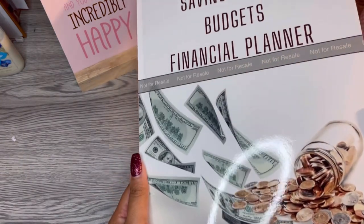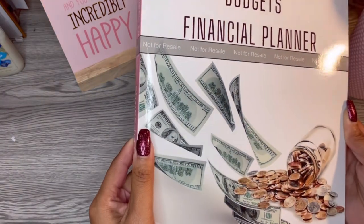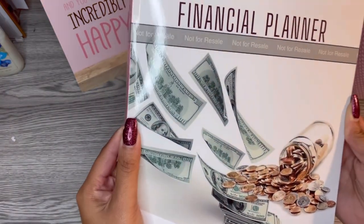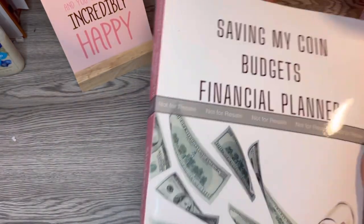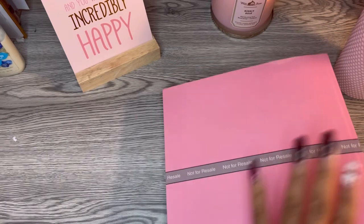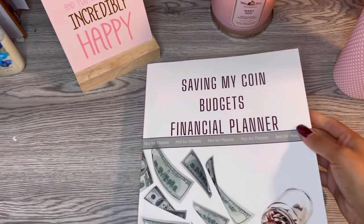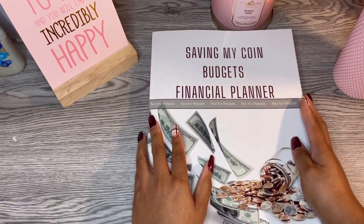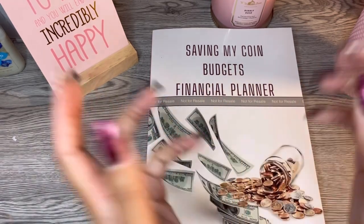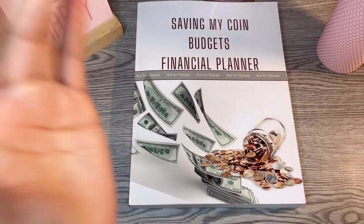What do you think? Do you love the cover? She is shiny, she's giving all the money — the hundreds and the coins. My favorite color is pink, so of course we had to do some pink on here. I'm hoping I don't cry as I flip through this because I am so excited.